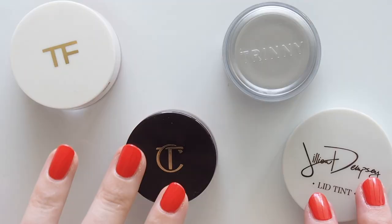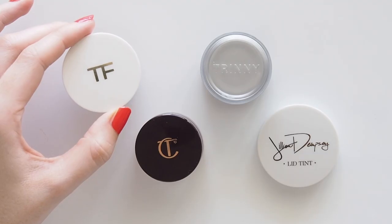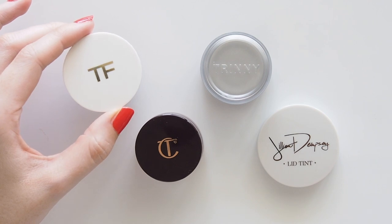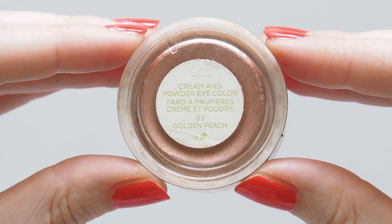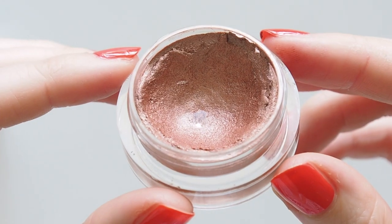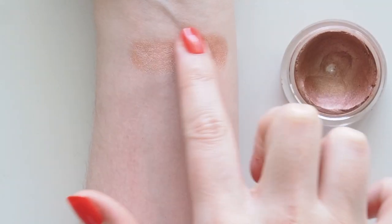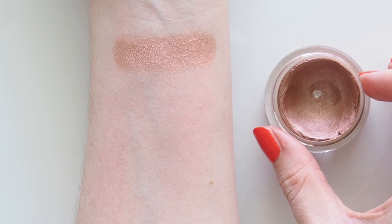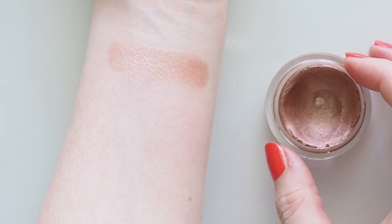Next, some creamy little pot picks. If I was redoing my Holy Grail makeup video, you know this one would make the cut. Tom Ford's cream and powder eye colour in Golden Peach has made many appearances on my channel since 2018. I still love it and it still has so much left. This is such a stunning, luminous shade. It doesn't have any glitter — there is a gold glitter topper inside the lid if you fancy it — but on its own, this soft peach just makes your eyes look alive.